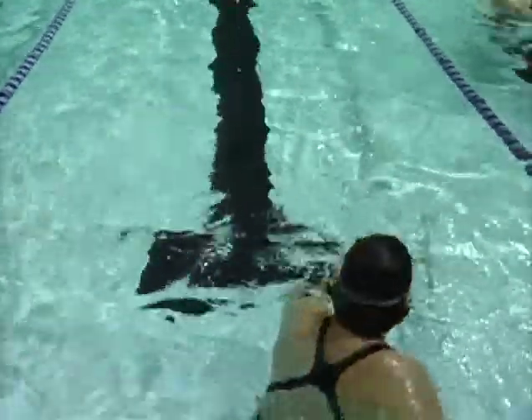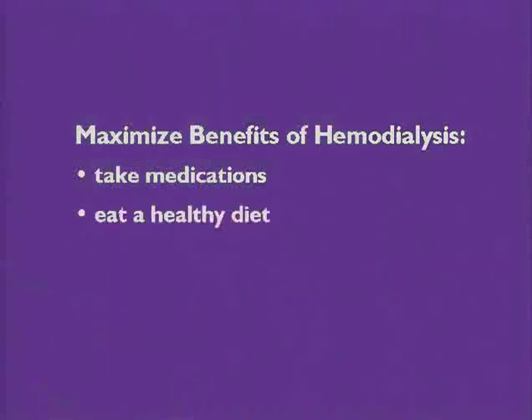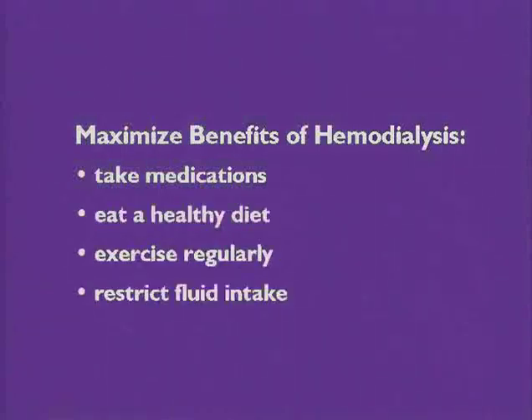In order to maximize the benefits of hemodialysis, you will need to take medications, eat a healthy diet, exercise regularly, and restrict your intake of fluids.